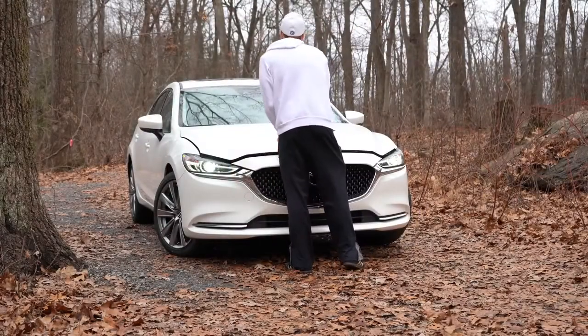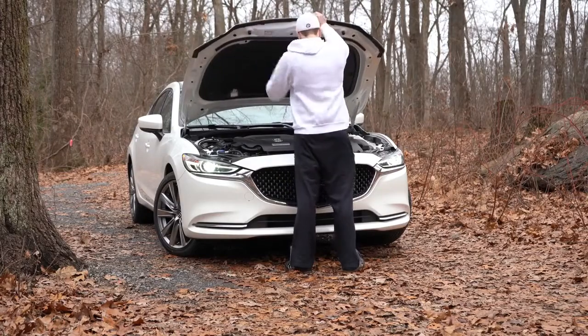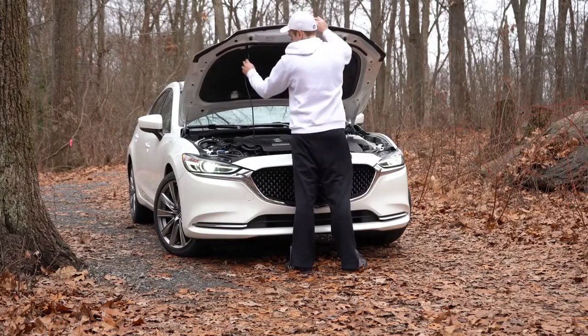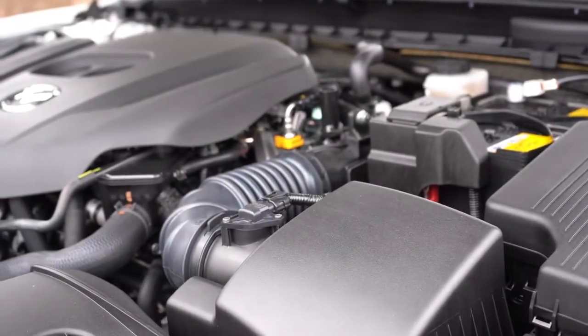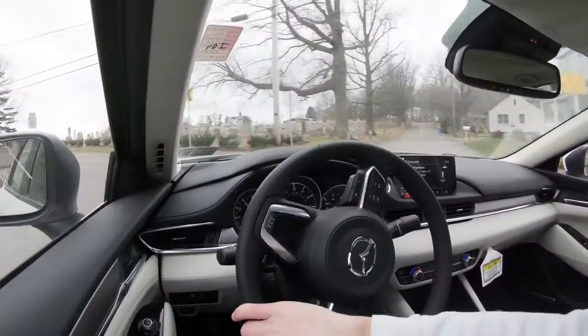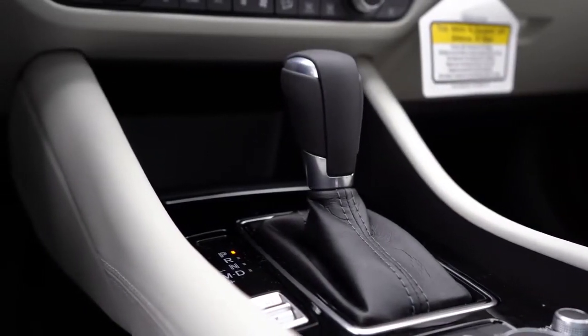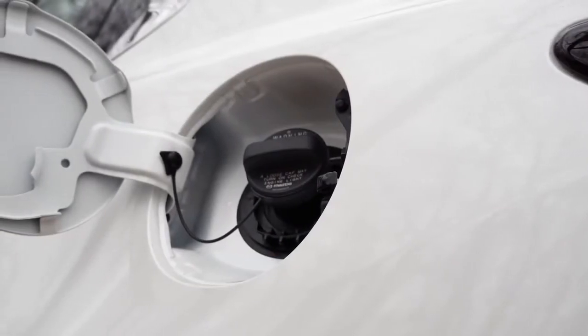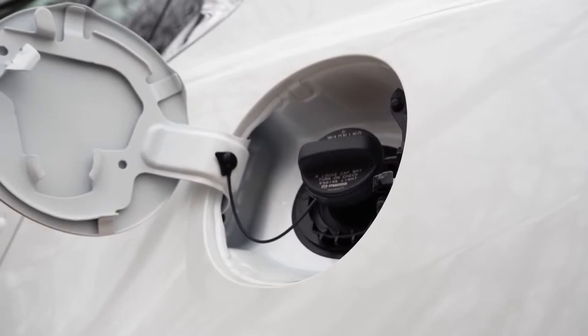There are two different engine setups available. The first belongs to the Sport and Touring trim levels: a 2.5-liter direct-injected inline four-cylinder putting out 187 horsepower at 6,000 RPM, 186 lb-ft of torque at 4,000 RPM, power sent to the front wheels through a six-speed automatic, redline at 6,500 RPM.